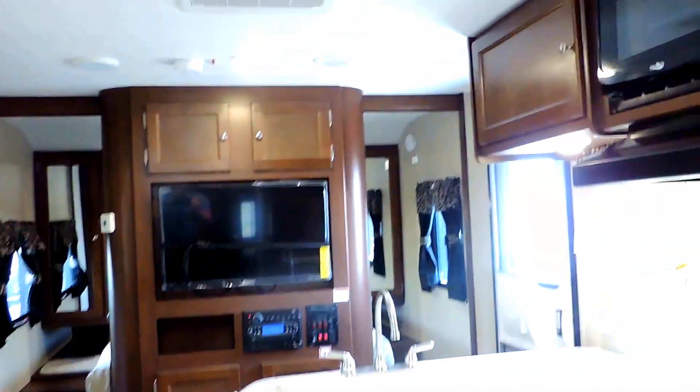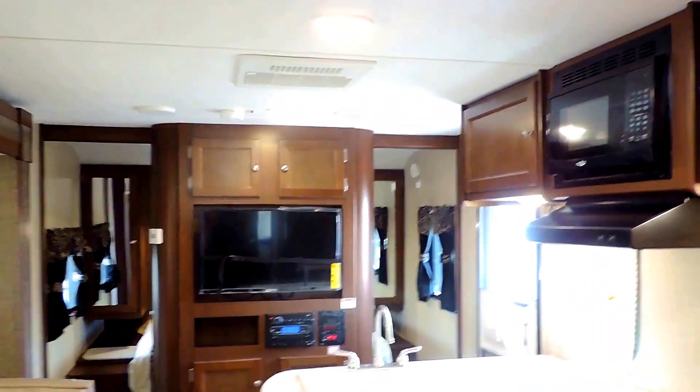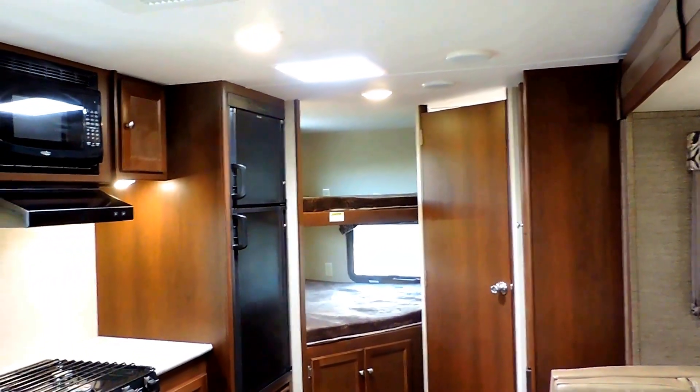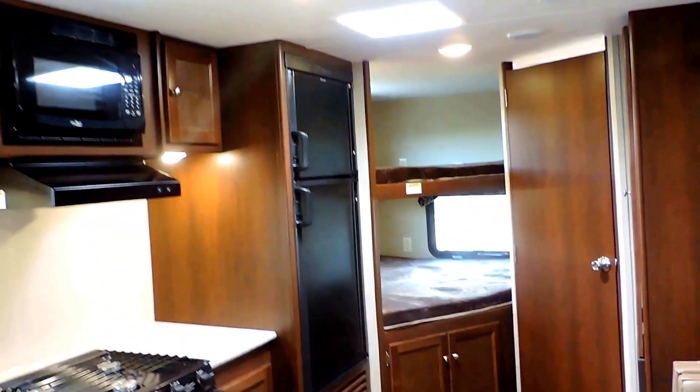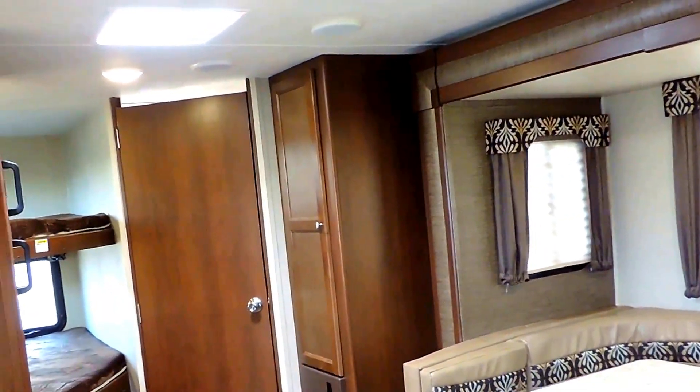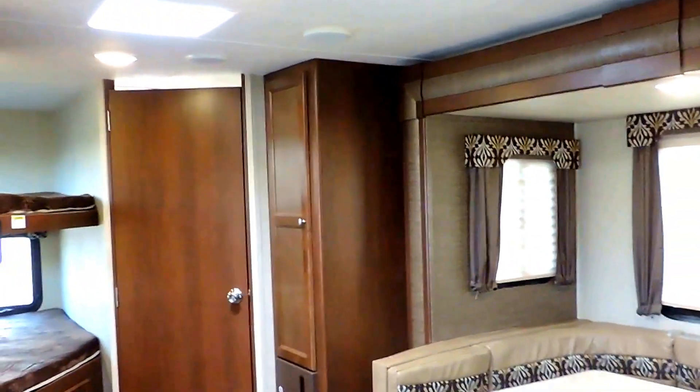In the very back you've got your bathroom with a porcelain foot-flush stool, shower, and tub. There's a power roof vent in the middle of the ceiling in the shower, and a medicine cabinet dressing mirror and sink in the corner. This unit is 27 feet 10 inches in length, just shy of 5,000 pounds, so it is half-ton towable — a very lightweight bunkhouse that can sleep up to eight people. It's got a 12-year warranty on the roof, two-year bumper-to-bumper, and one year on major appliances and components. This is the 2017 Keystone Bullet Model 243 BHS. If you have any questions, feel free to call us anytime. Thanks for watching.